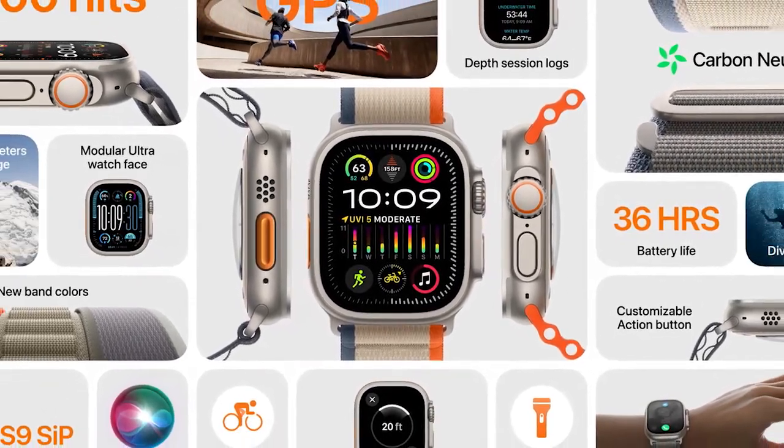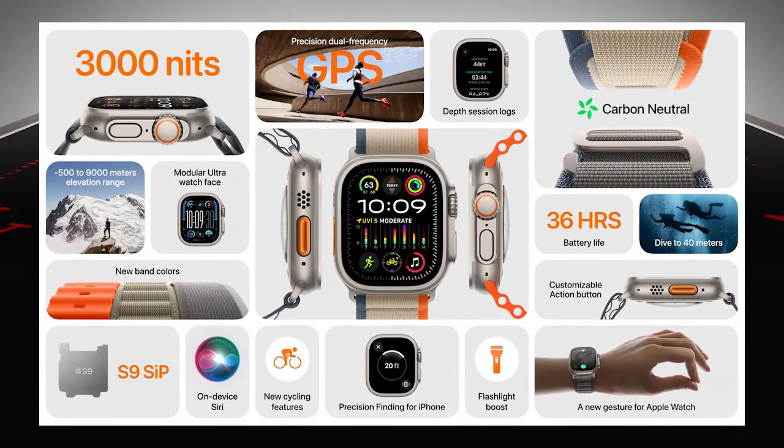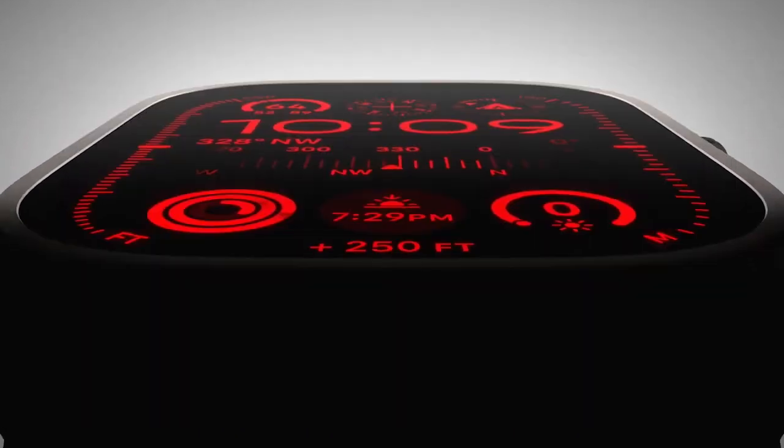The Apple Watch Ultra will feature new ultra brightness and a battery life of 36 hours. It will also support diving to 40 meters depth, and includes a depth feature.